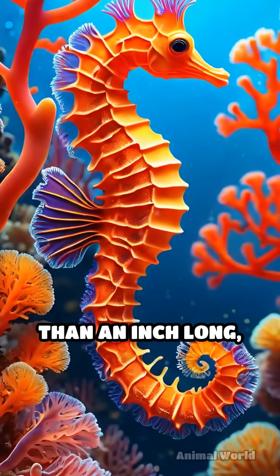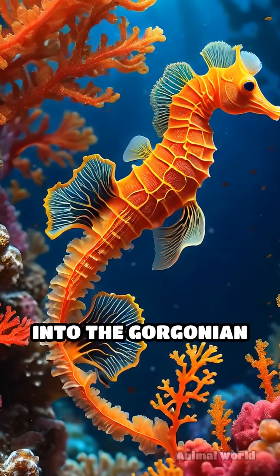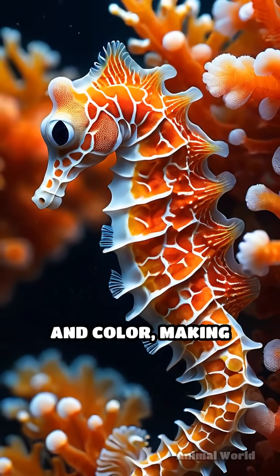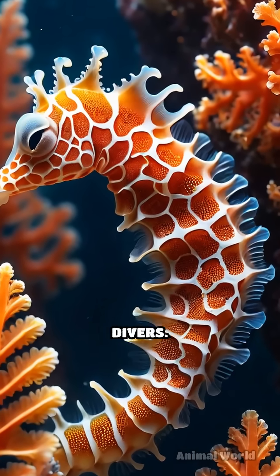Measuring less than an inch long, pygmy seahorses are perfectly adapted to blend into the gorgonian corals they call home. Their bodies are covered in tiny, bump-like tubercles that mimic the coral's texture and color, making them nearly impossible to spot even for experienced divers.